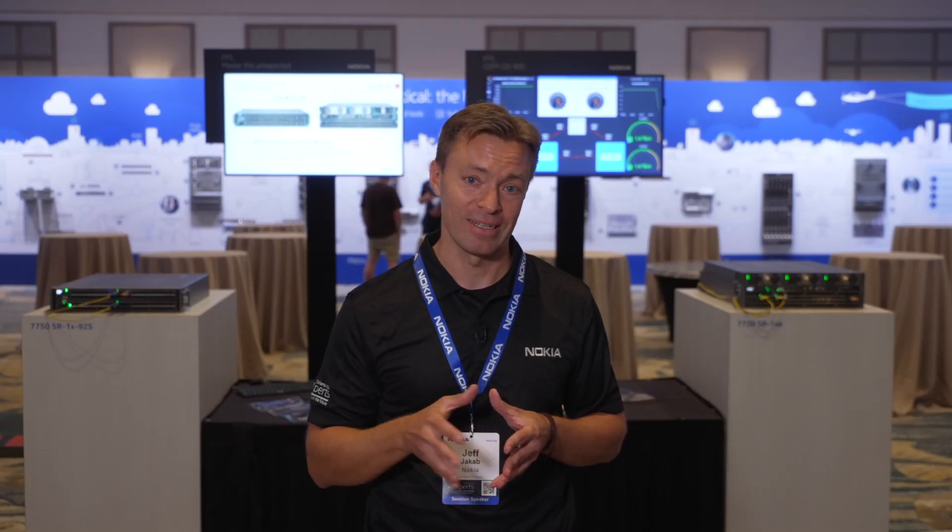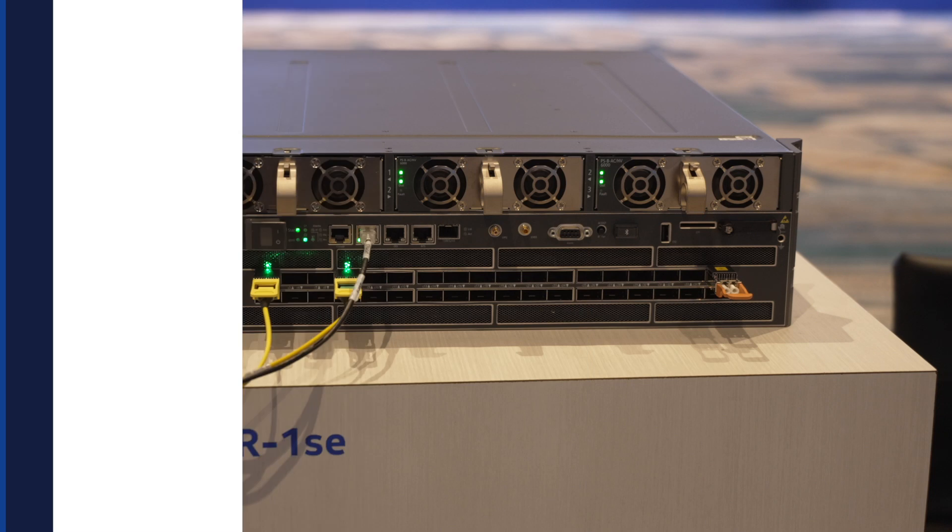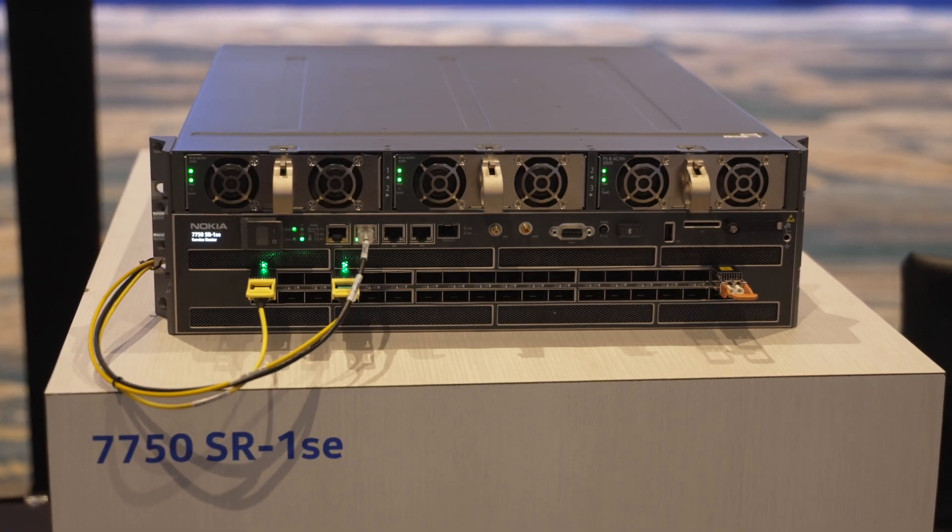As routers become more and more dense, the amount of power dedicated to those systems towards pluggable optics increases. Anything that you can do to reduce the amount of power associated with pluggable optics is going to be game-changing, and this is an additional reason why 800 gig optics make sense right now.